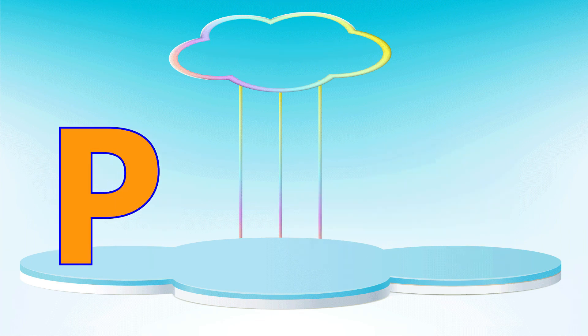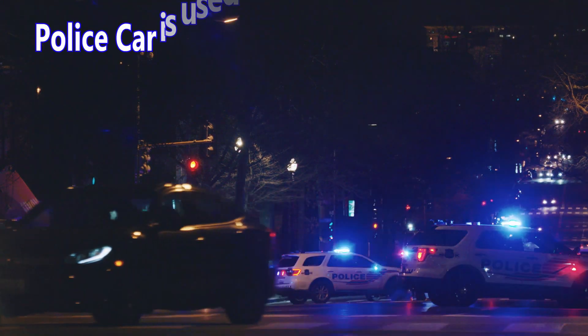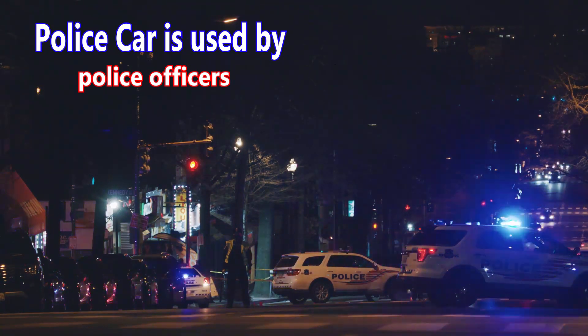Letter P. P is for police car. A police car is used by police officers.